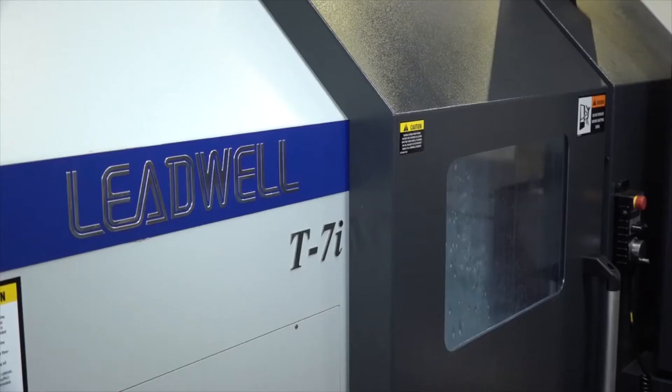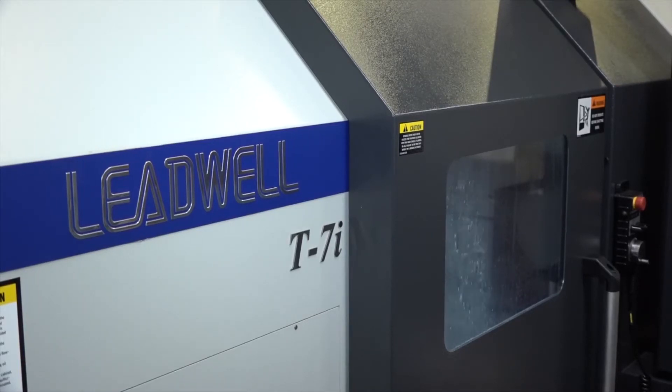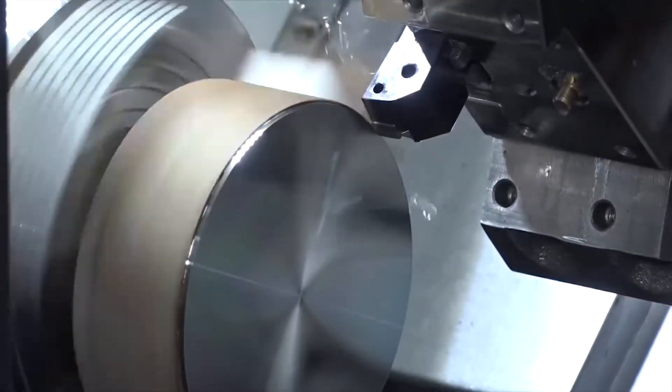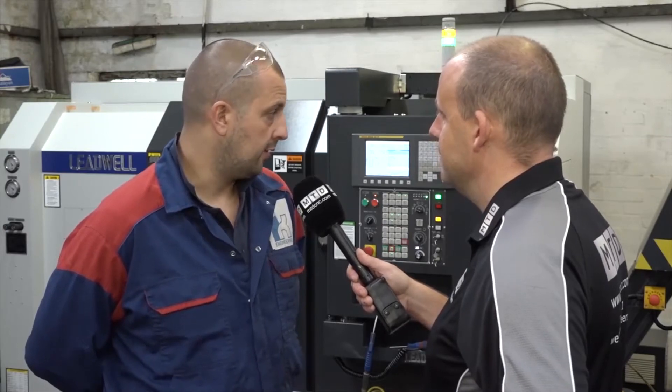We've had a T7A, a T7i and a V32i Miller. If it weren't for the machines being reliable and doing what we need them to, we wouldn't hit those targets. They're a very good machine, very reliable. We have no problems, no issues with them — they're up to what we need.